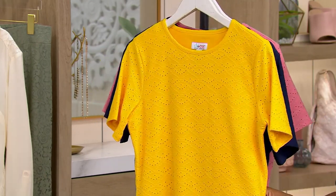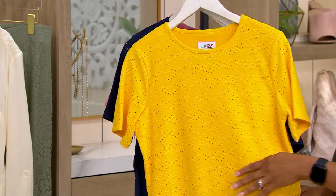Eyelet is in trend too this season. Eyelet is never going out of style, especially in the spring and summer.